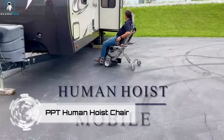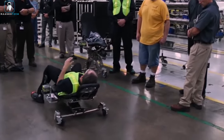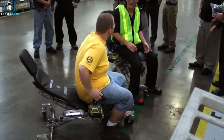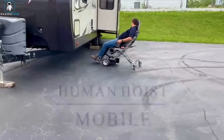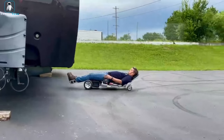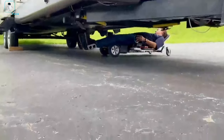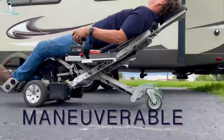PPT Human Hoist Chair. Are you stuck in the garage or spending all your free time tinkering with cars? Meet the PPT Human Hoist Chair, your ticket to supercharged efficiency and a back pain-free future. Imagine effortlessly gliding around your workshop, adjusting to any angle with ease. The Human Hoist has literally got your back, with its sleek design and robotic appearance, paired with a trio of caster wheels, ensuring stability and mobility in any position.